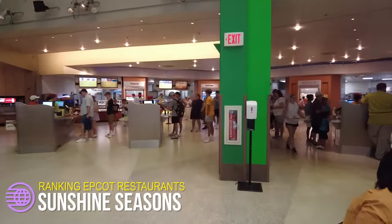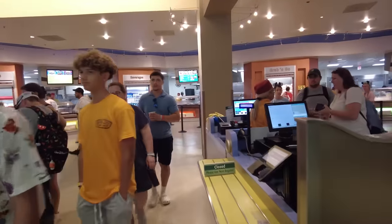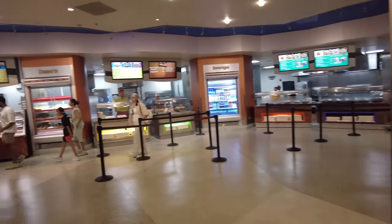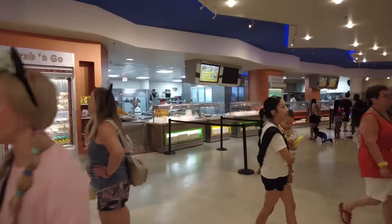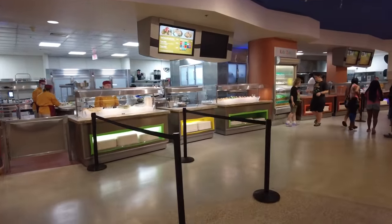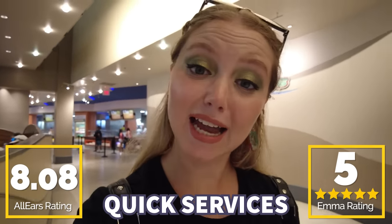For number three in our top three quick services, we're stopping by Sunshine Seasons in the Land Pavilion. Sunshine Seasons is a quick service with a ton of variety: rotisserie chickens, stir-fried entrees, oak-grilled salmon, breakfast, roast beef sandwiches, birria tacos, and the list goes on. There's even an Asian vegetable noodle salad I have strong personal feelings about. I really like this option, especially if you're with a big group or have picky eaters — it gives everybody a lot of variety in one location. You guys gave it an 8.08 out of 10, and I'm giving it five out of five at Sunshine Seasons because I like it and I appreciate variety.